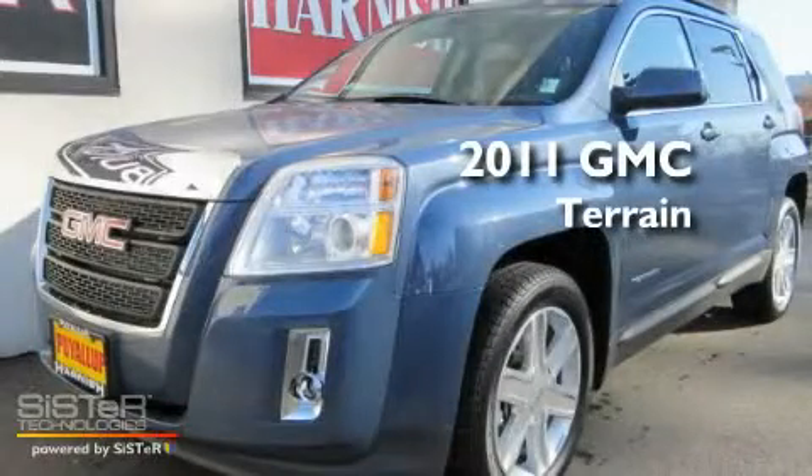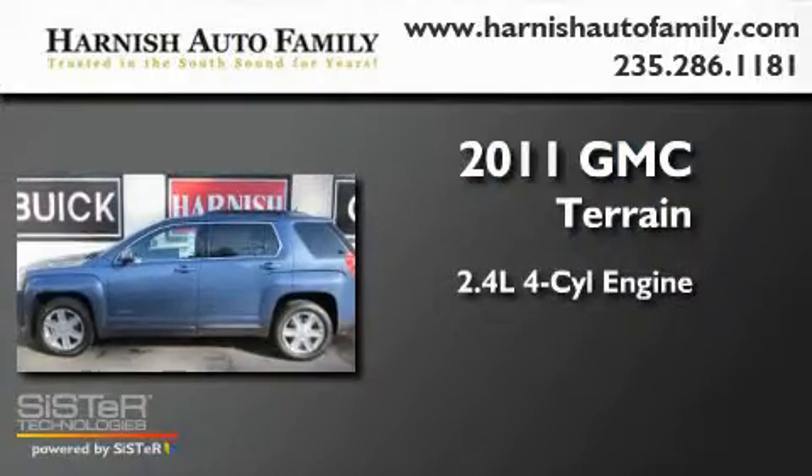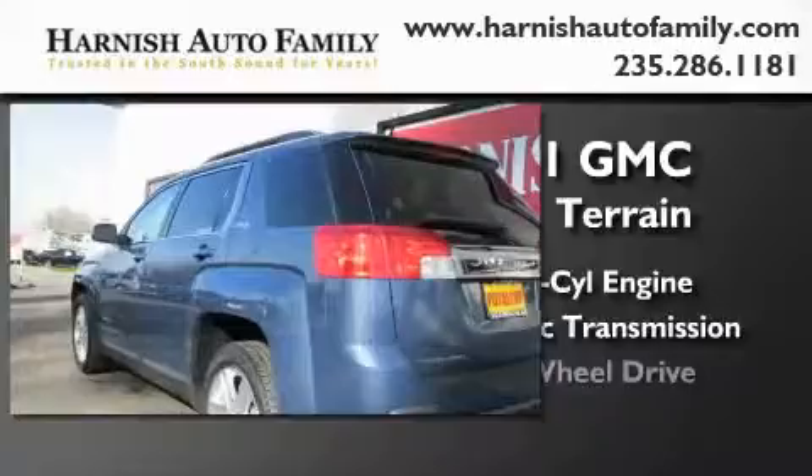This is a brand new 2011 GMC Terrain. It features a 2.4 liter 4-cylinder engine, an automatic transmission, and 4-wheel drive.